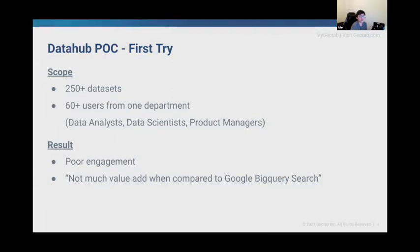From users' eyes, DataHub wasn't any better than how they searched datasets in Google BigQuery. For some it was useful, but there weren't enough occasions when they needed to find something on DataHub. I was told that data discovery was a problem at Geotab, but it turns out the scope of the POC was poorly established. I made a very naive decision to blindly accept that comment and took the scope from the Calibra POC, which was also an unsuccessful POC.